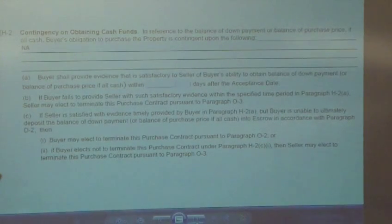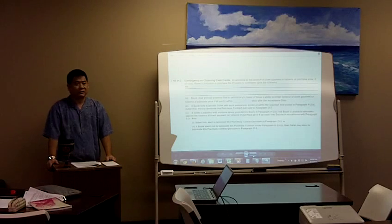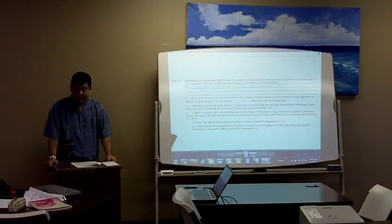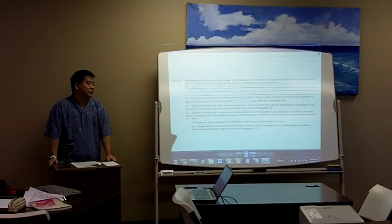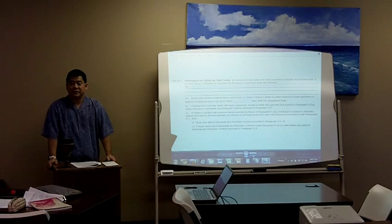H2A: buyer shall provide evidence satisfactory to seller of buyer's ability to obtain the balance of down payment or balance of purchase price if all cash within X number of days after the acceptance date. That date will be determined by what that contingency is — if it's a sale of property and you're not even close, it can't be five days; it may be 30, 45, even 60 days. Make sure you know exactly when you're going to be able to provide satisfactory proof. Just make sure you give the buyer enough time, yet at the same time shorten that period to make the offer strong, because once you start filling out contingencies, your offer becomes weaker than anyone without them.